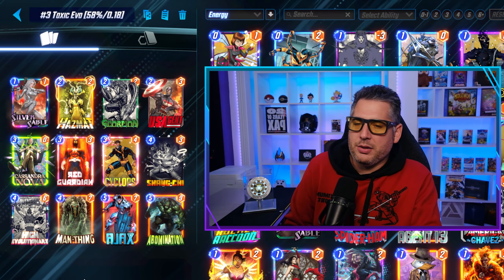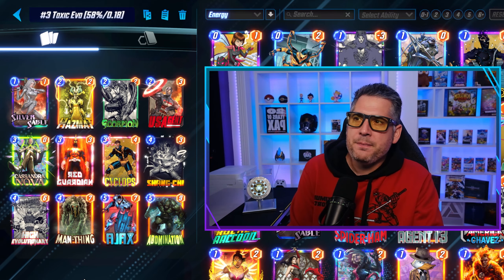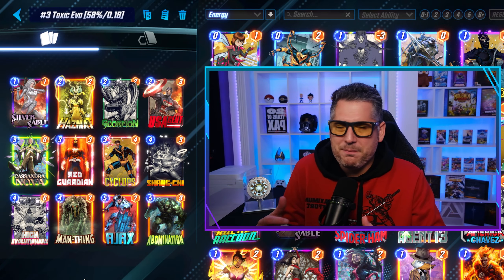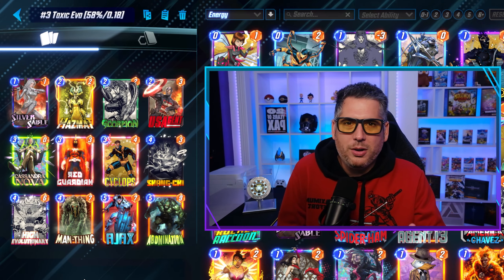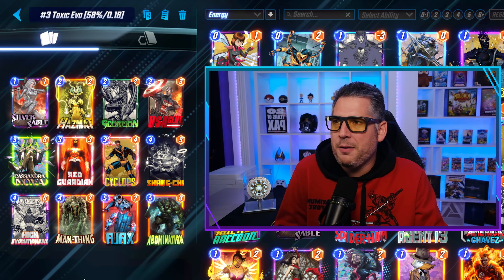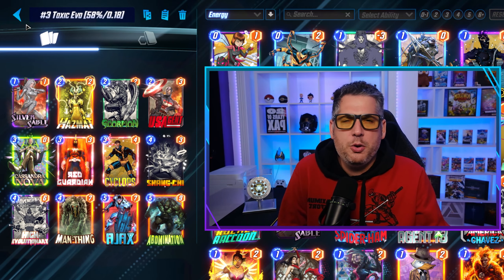Let's move into our top 3 with Toxic Evo. I included this one because the win rate is very high, but the cube rate is very low at 0.18, which just doesn't cut it for top 3. But the win rate's high enough that I wanted to include it. There are a lot of Ajax believers out there. Red Guardian is an excellent card right now, US Agent is solid, and you have Ajax and Abomination for top end. It's interesting that you have a high Evo deck without Hulk, She-Hulk, or Infinite — a very different and very toxic look. I want to showcase it as one of the highest win rate decks in the game, but its cube rate I think is a little lackluster.